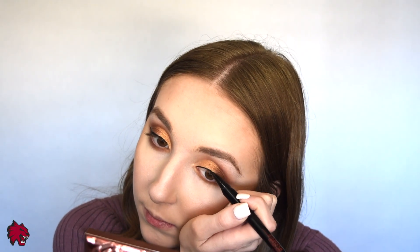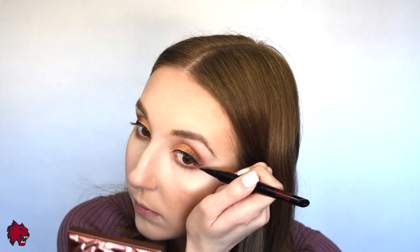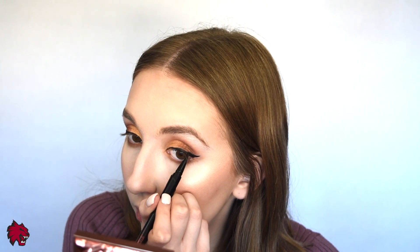Then of course we have to go in with a winged eyeliner for this look, so I'm going in with my Smashbox Always On Liquid Eyeliner and just creating a wing. Now I'm going to go in with this shade called Deco, which is a pretty shimmery shade, and go over the very inner corner of my eye to brighten it up and make it pop a little bit. I'm going to add that to the brow bone as well.